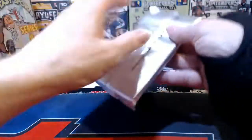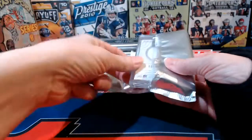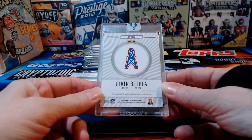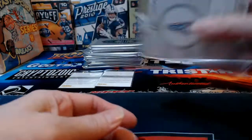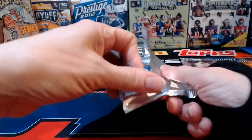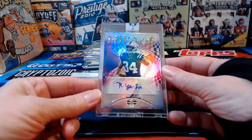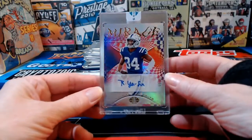Now for all the fun encased card stuff. Elvin Bethea numbered to 75 — a Houston Oilers card. Cards always stay with their franchises, so former Houston Oilers are the current Tennessee Titans, and that goes to the Titans accordingly. Rock Ya-Sin — haven't seen him in products in a while — headed to the Colts, numbered to 299.